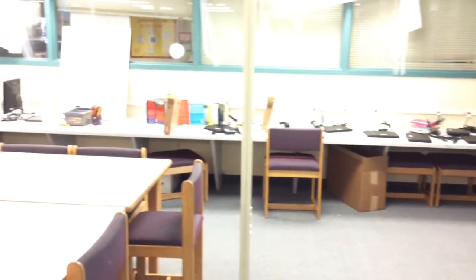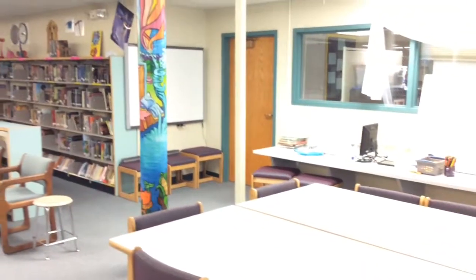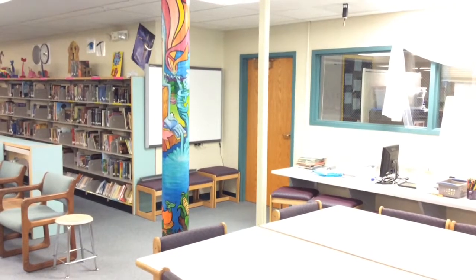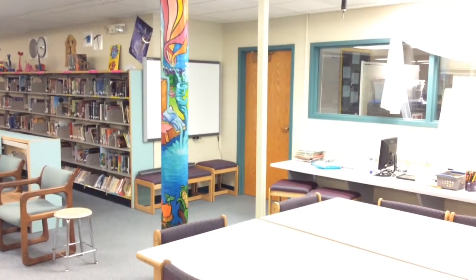You can see a smart board and a projector set up for a learning center and a space for our students to work with either iPads or Chromebooks.